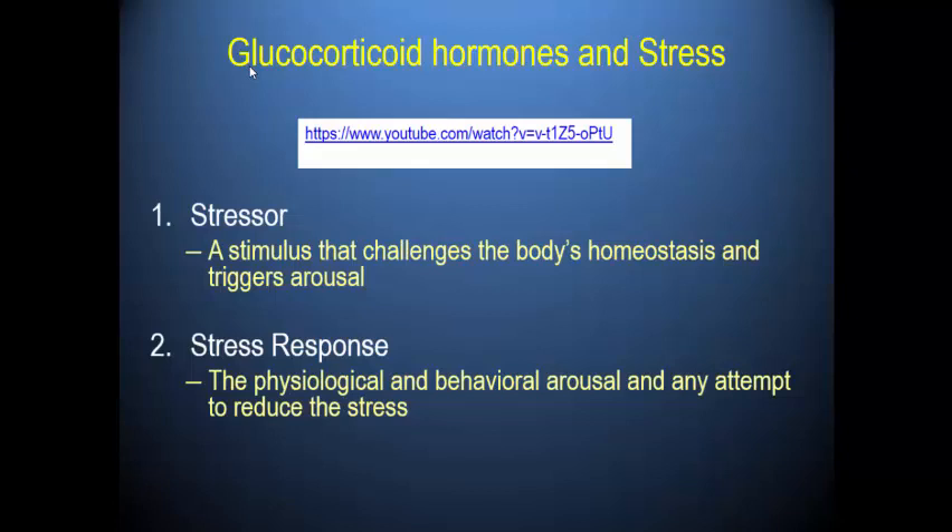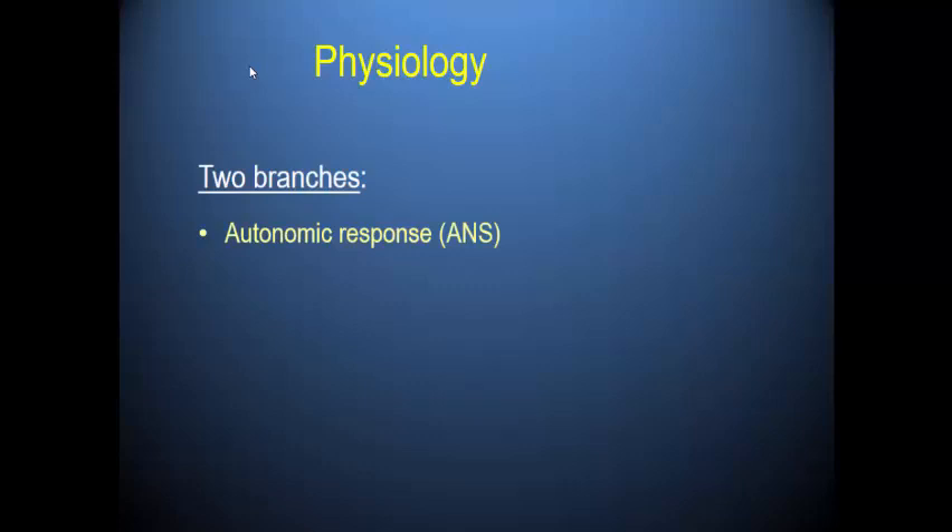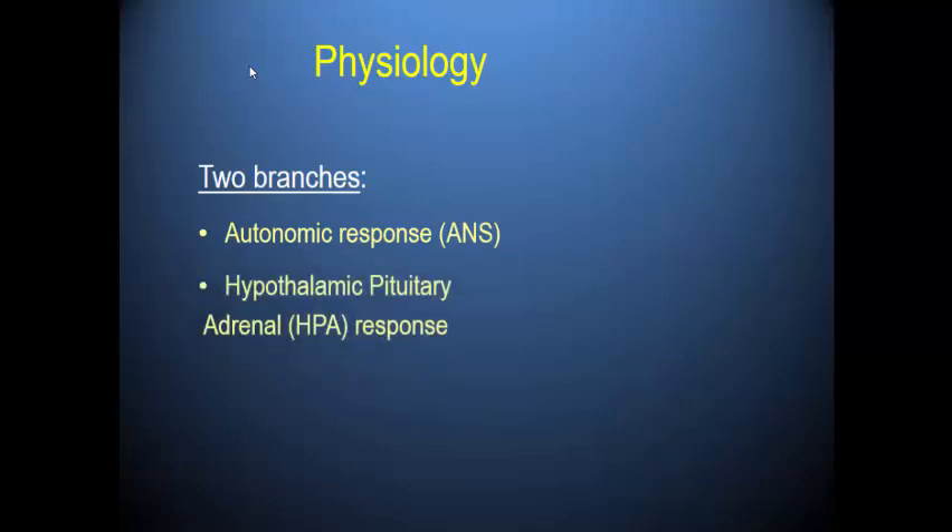The stress response is actually an adaptive, well-orchestrated response by our body. There are two major systems that support the stress arousal response: one is the autonomic nervous system, and the other is the HPA axis, or the hypothalamic-pituitary-adrenal axis.